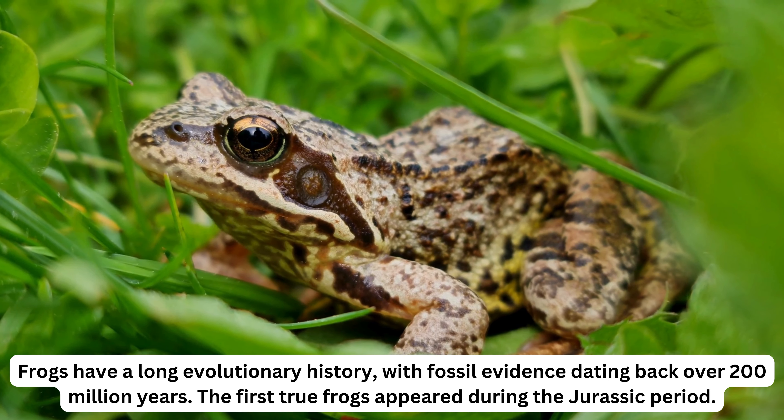Frogs use their eyes to help swallow food. When swallowing, their eyes retract into their skulls and push the food down their throat. This action helps push the food into their stomachs.